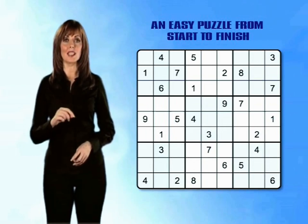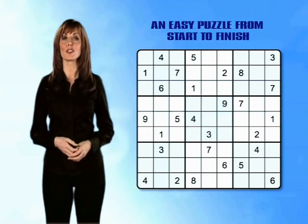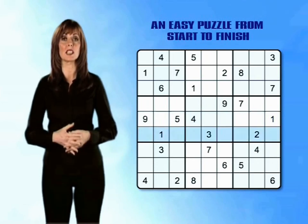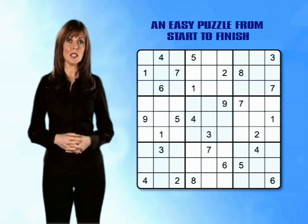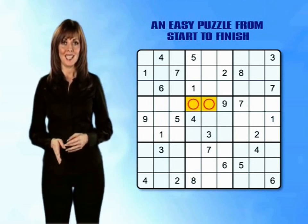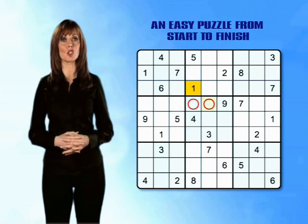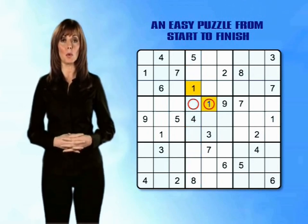There isn't a 1 in the middle centre mini-grid so let's work out where it could be placed. It can't go in row 5 as there's already a 1 in column 9 on that row, and it can't go in row 6 as there's already a 1 in column 2. That means it must go in either column 4 or 5 of row 4. Now dicing down through column 4 we find a 1 already in row 3, so that only leaves the box in the top centre of the mini-grid — so we can write in our very first number, number 1, right there.